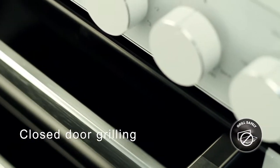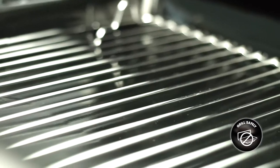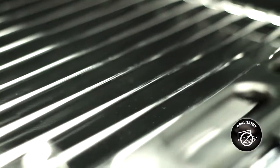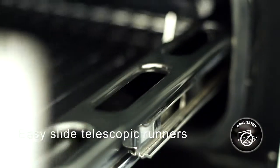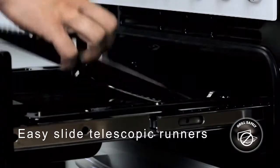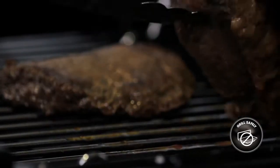The closed door grilling system prevents inquisitive fingers exploring inside the hot grill, small heads bumping into an open door, or being splashed by hot fat. This system also seals in the moisture and flavour. The grill has easy slide telescopic runners that glide in and out as well as two heights so you can melt your cheese toastie or cook steak and sausages.